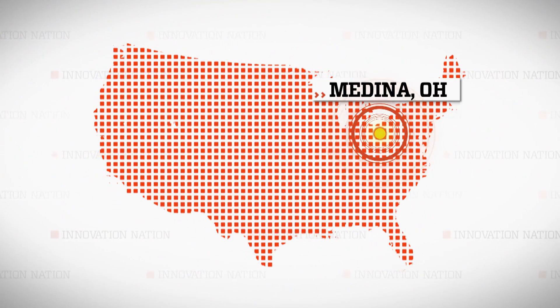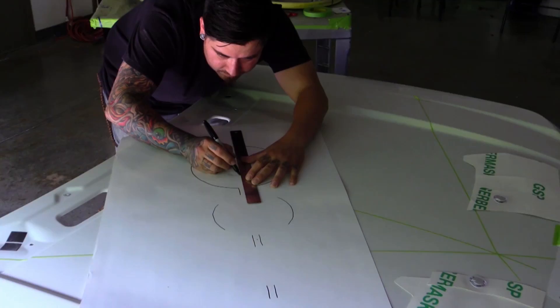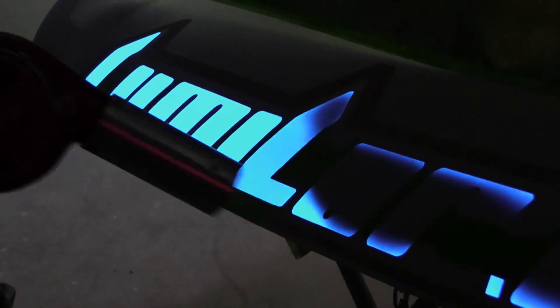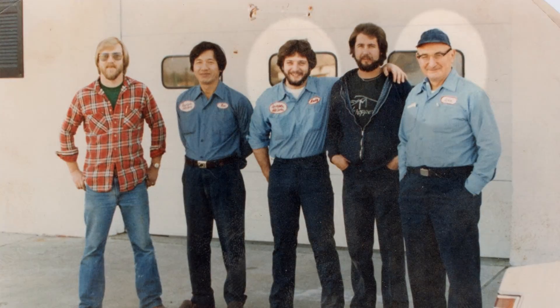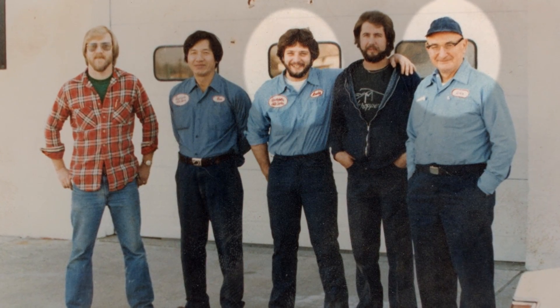I wanted to meet the team behind the light, so I traveled to Medina, Ohio. This is the Darkside Scientific team: artists, engineers, entrepreneurs. Andy Zinko is the company co-founder and the inventor of Lumilor. He is no stranger to the garage, having spent hours at his dad's auto body shop over the years, all the while honing his skills.